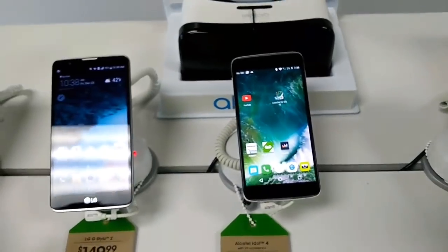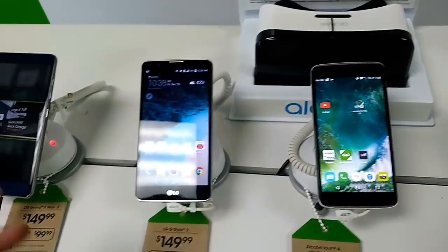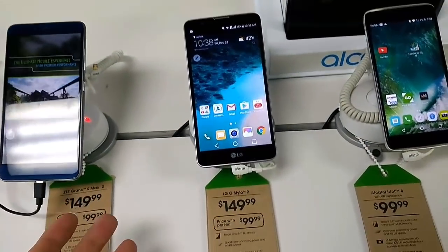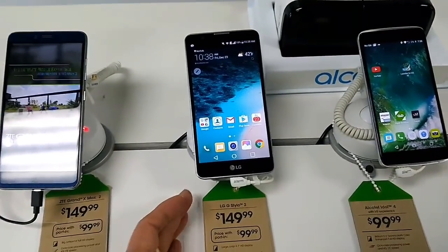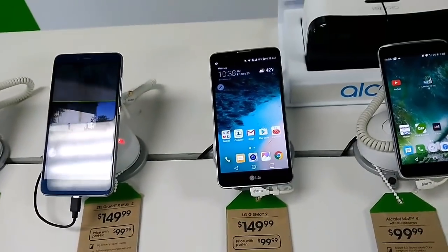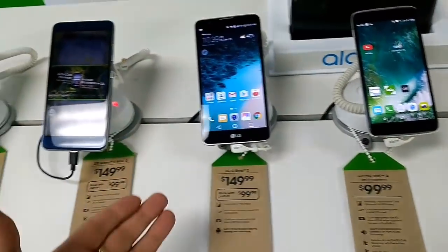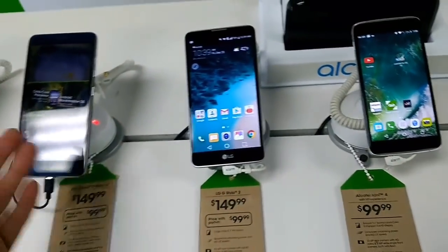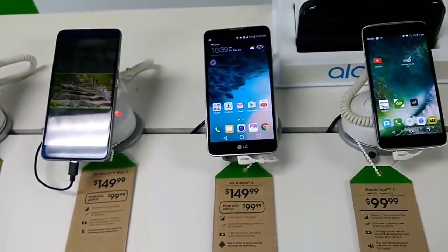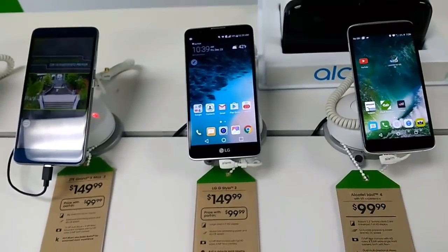The ZTE Grand X Max 2 and the Alcatel Idol 4 both have gyroscope functionality, so they work for VR or when you're playing Pokémon Go. The LG Stylo 2 does not have a gyroscope. There are a bunch of different features and functions across all three phones. Leave me in the comments what feature you like, what OS you prefer, and whether you're an LG, ZTE, or Alcatel Idol 4 fan. Anyway, guys, John from Magic Tech Review — I'll see you in the next one, peace.